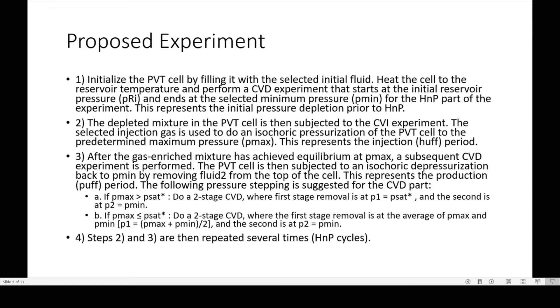Here are the steps for the proposed experiment. Initialize the PVT cell by filling it with the selected initial fluid, heat the cell to reservoir temperature, and perform a CVD experiment that starts at initial reservoir pressure and ends at the selected minimum pressure for the HMP part of the experiment — this represents the initial pressure depletion prior to HMP. The depleted mixture is then subjected to the CVI experiment, where the selected injection gas is used to do an isochoric pressurization of the PVT cell to the predetermined maximum pressure — this represents the injection or huff period. After equilibrium is achieved at Pmax, the subsequent CVD experiment is performed, with isochoric depressurization back to Pmin by removing fluid from the top of the cell — this represents the production or puff period.